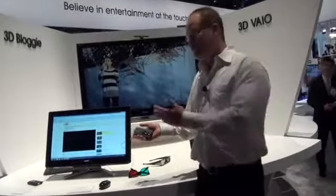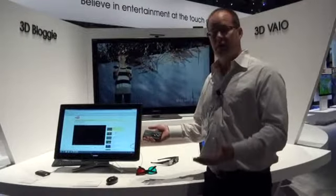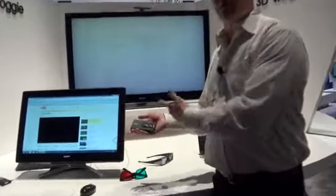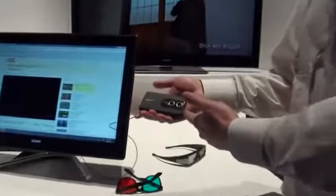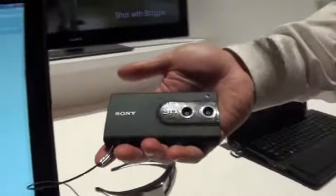When you're looking at capturing 3D in high def, you've got a couple of choices from Sony. You have the full high def handy cam, but for people who want a more compact camera, we have the Bloggy. It captures full high def video in 3D and stills, and you're able to play it right on your TV.